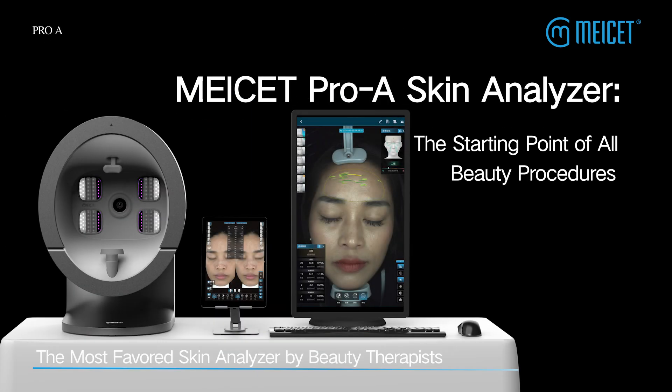MyCet Pro is a Skin Analyzer — the starting point of all beauty procedures, and the most favored skin analyzer by beauty therapists.